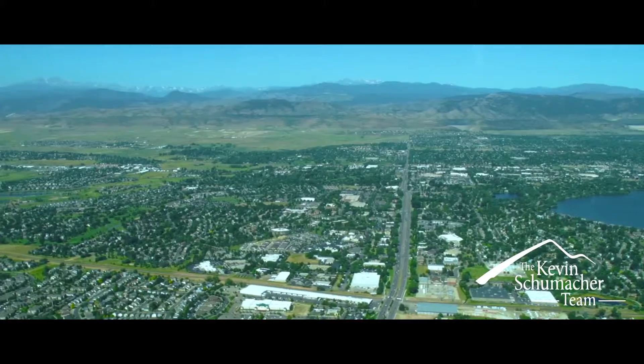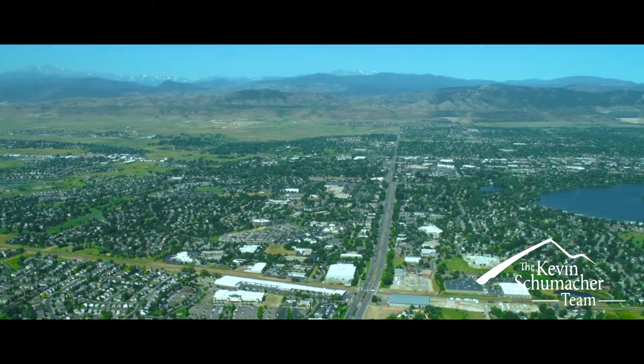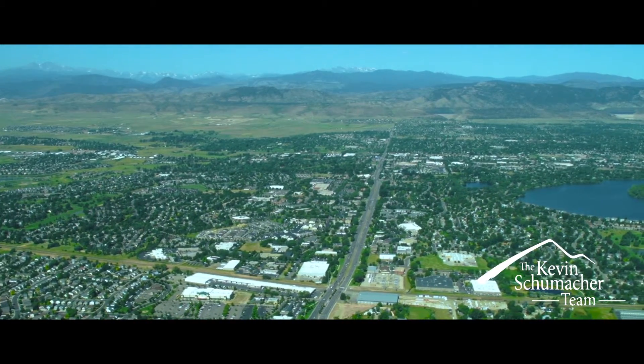With over 90% of consumers starting the home buying process online, whether that's a local buyer, a regional buyer, or even a national buyer coming in from another market, past client or a new client, their first interaction with our team is going to be with our client advisor.